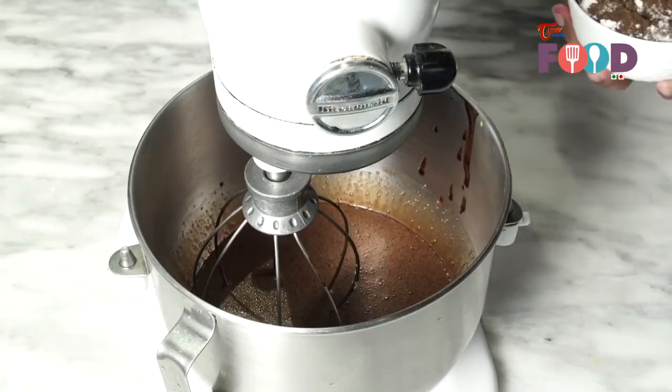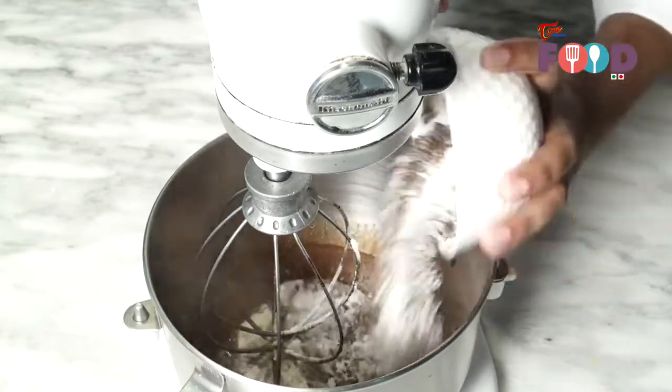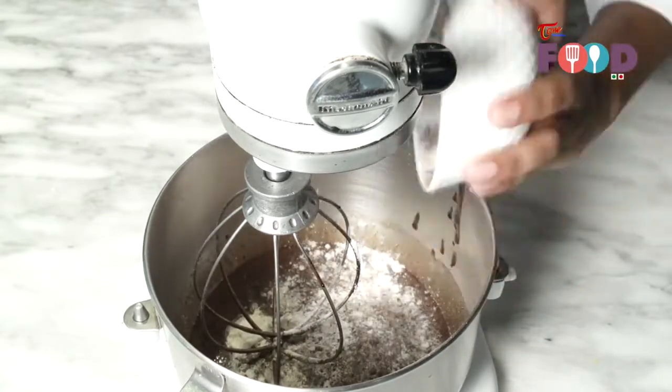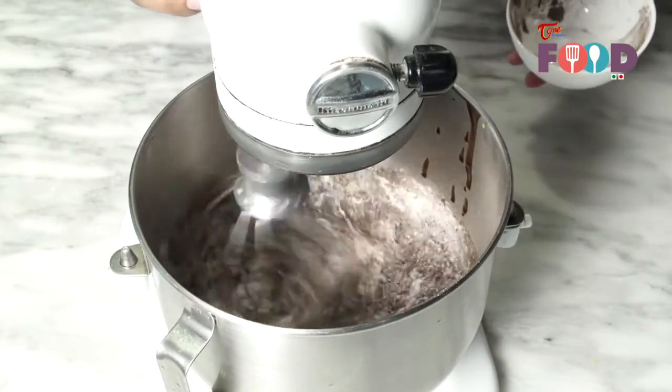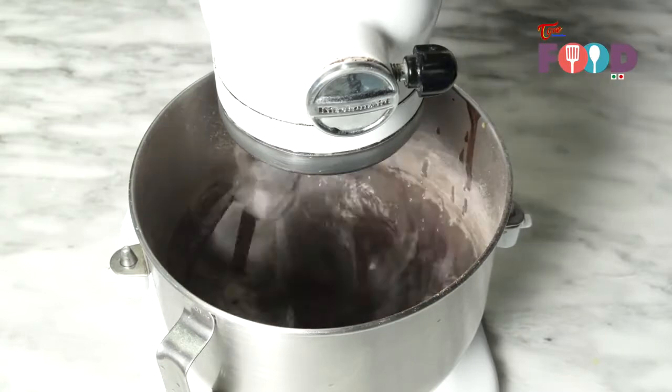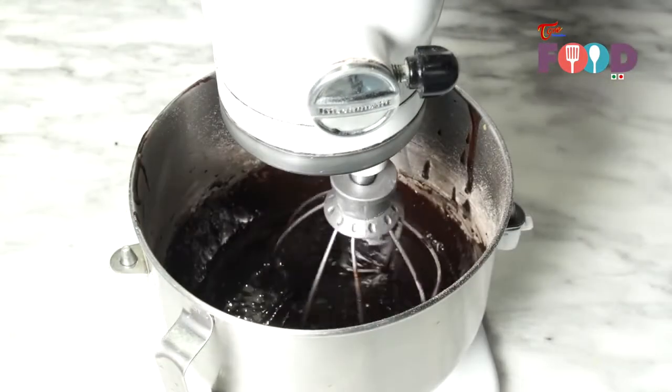Now add dry ingredients, flour and cocoa powder together, and make the batter. Now the batter is ready.